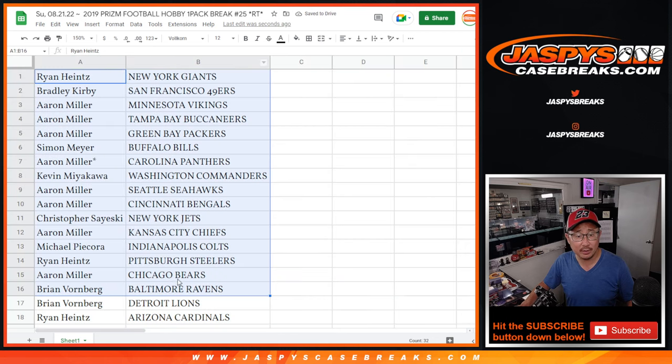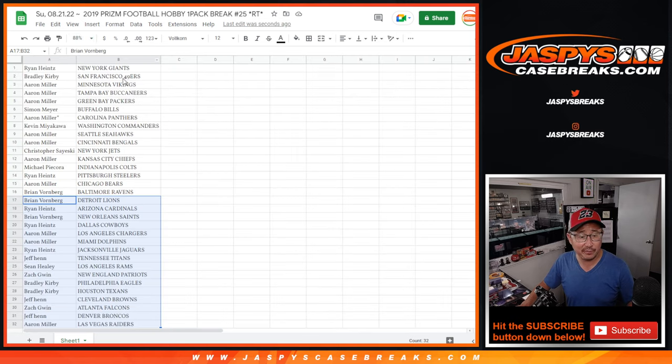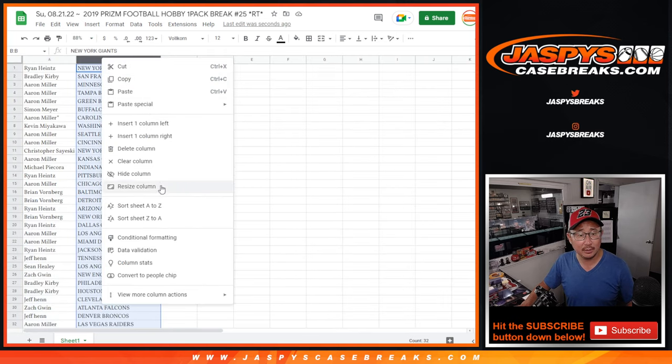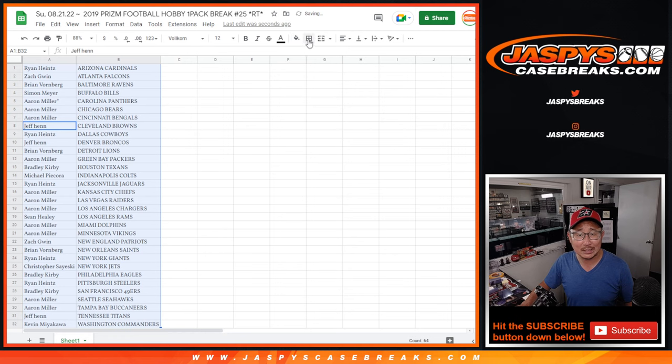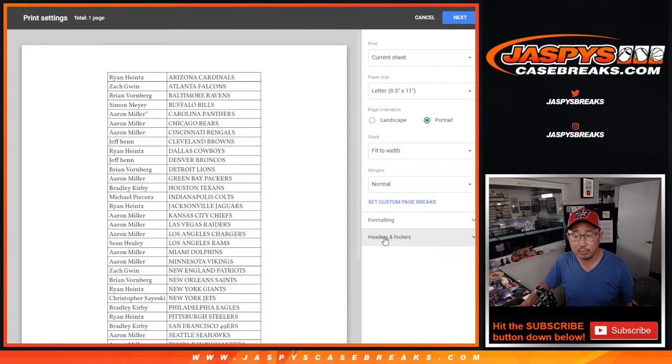There's the first half of the list right there, and there's the second half of the list right over here. No trade windows and filler breaks, but just keep in mind this is 2019 — so think about your 2019 NFL draft class. And let's print and rip.